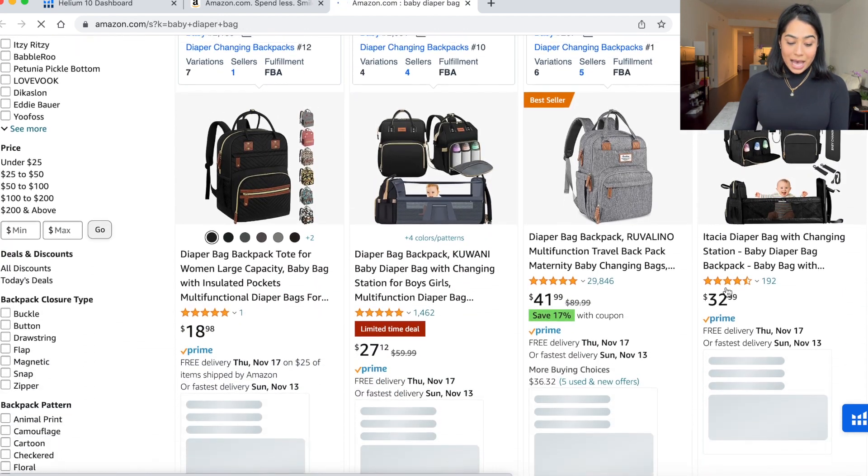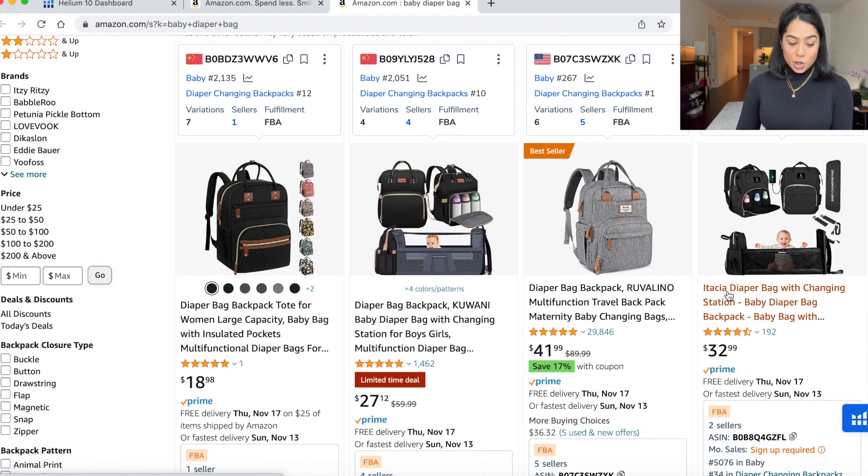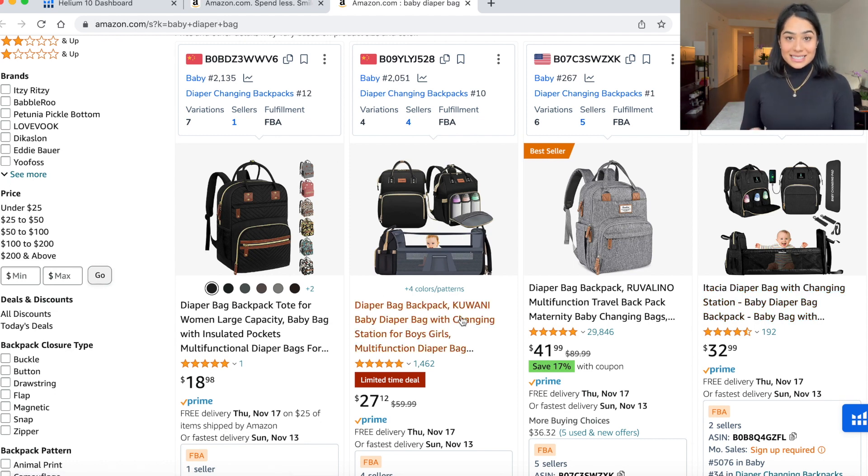Right off the bat, I see some really good product pictures. Let's go past the sponsored — here are the results. Which one stands out to you? To me, it's this one with the baby in it and this one with the baby in it, showcasing how you can use this diaper bag. Those product pictures are automatically more likely to get clicked on than these two backpacks that just showcase the design and color. I wouldn't say the backpack picture is bad, but I would definitely pick the baby picture over it because it's showcasing the product and its function.